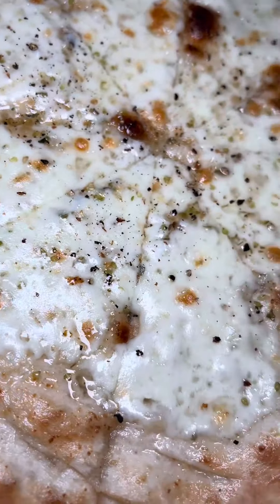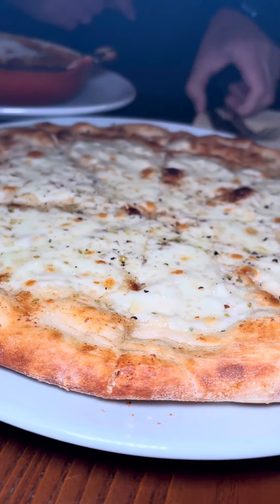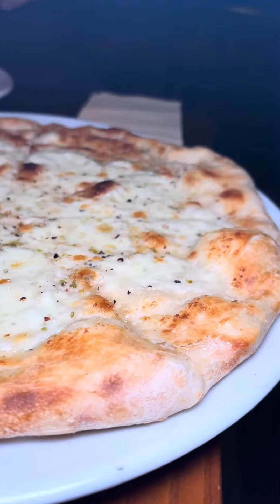Obviously, when you go to an Italian, with your mains you've got to get a cheesy garlic bread to go on the side, and it was superb. And I must say, the pizzas in there looked absolutely great too.